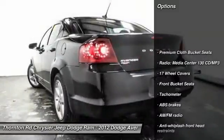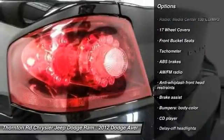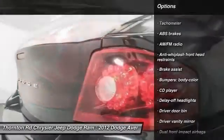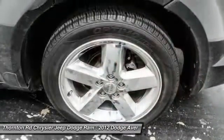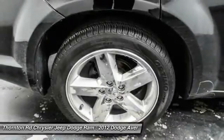Traction control, dual airbags, air conditioning, front power steering, four-wheel disc brakes, center armrest, power windows, CD player, rear window defroster, electronic stability control.